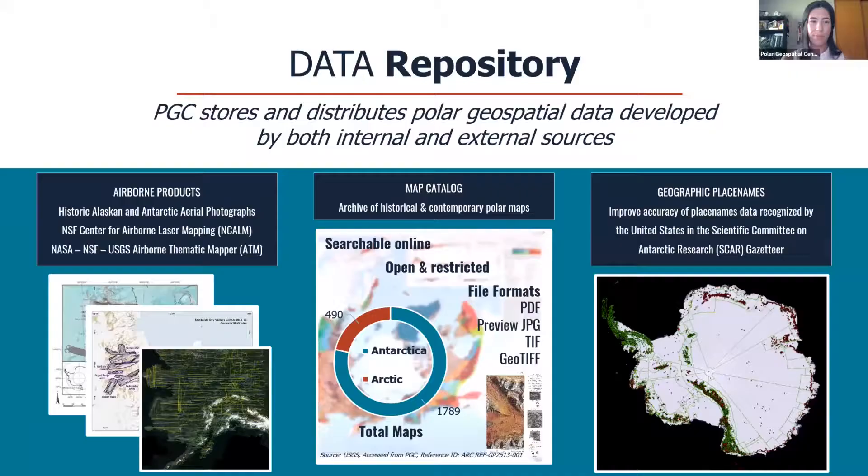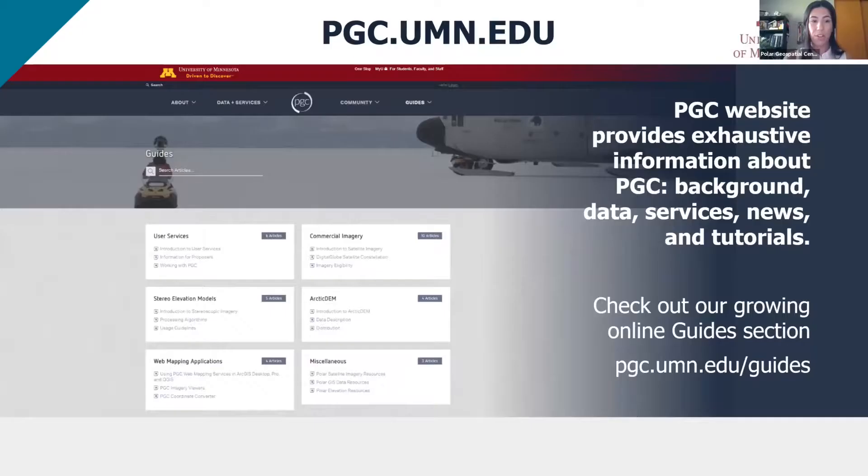PGC stores and distributes polar geospatial data developed in-house and from external sources. We know maps are important tools, not just pretty wall hangings. We have hundreds of contemporary and historical polar maps searchable online in our map catalog, among other online geospatial databases. If you're curious to learn more, our website provides exhaustive information about the PGC. Check it out at pgc.umn.edu.